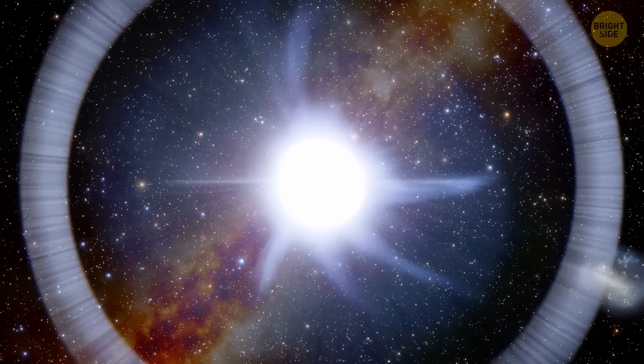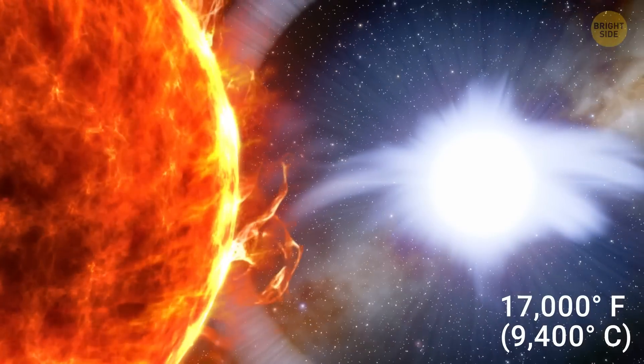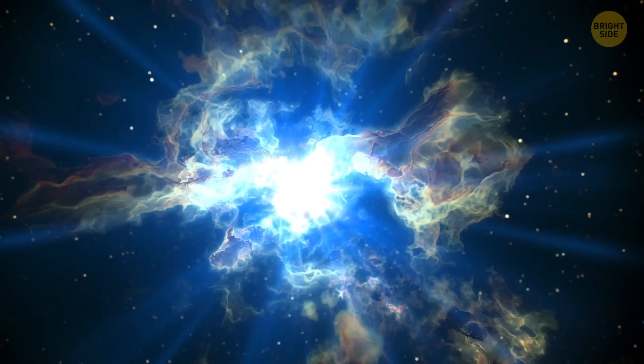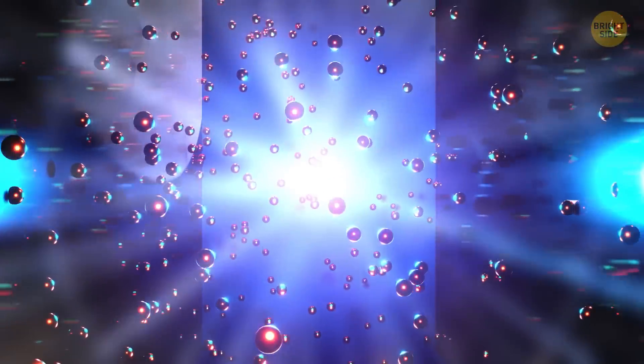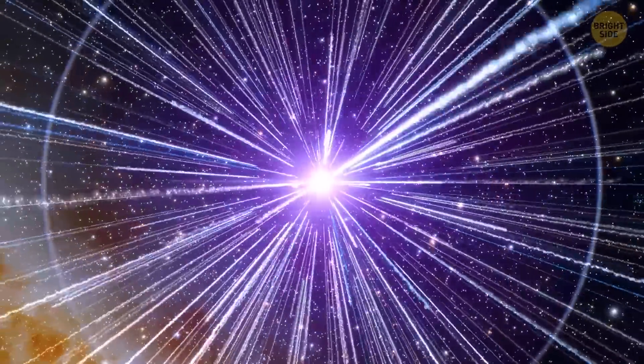Vega is also a very hot star, with a surface temperature of around 17,000 degrees Fahrenheit — compared to our Sun's surface temperature of about 10,000 degrees Fahrenheit. It's surrounded by a debris disk made up of leftover material from when the star formed, similar to the one that surrounded our solar system when it was young. Vega is also a source of cosmic rays — high-energy particles made up of protons, electrons, and other particles that zip around space at incredible speeds.